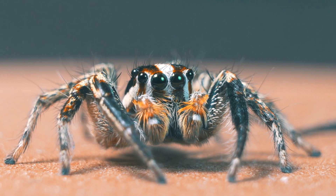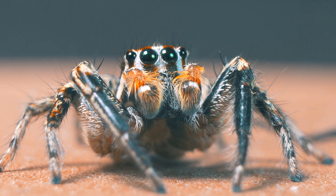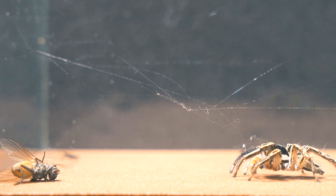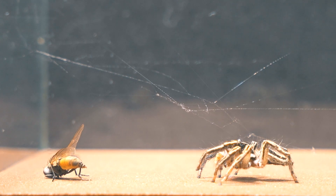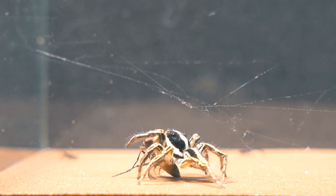From these heights, they stalk their prey. Once again, we test the spider's accuracy by feeding it a small fly. This time, its precision is absolutely flawless.